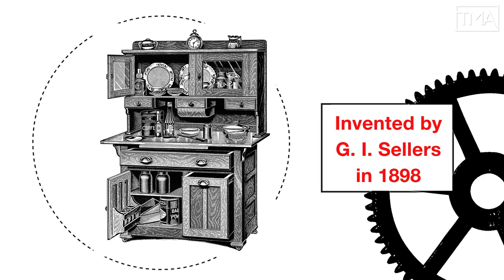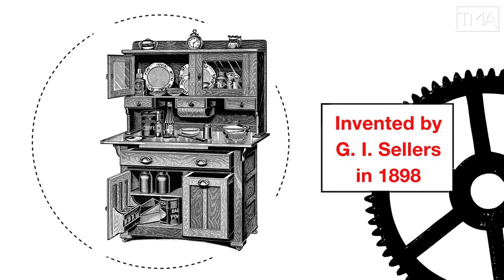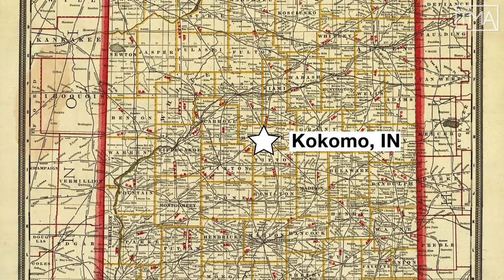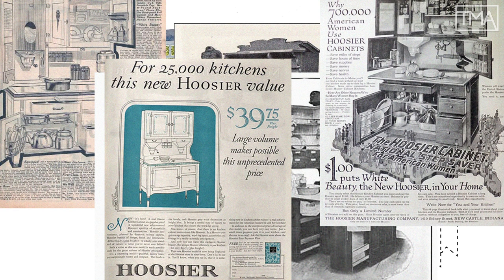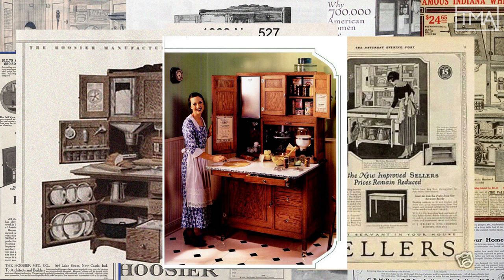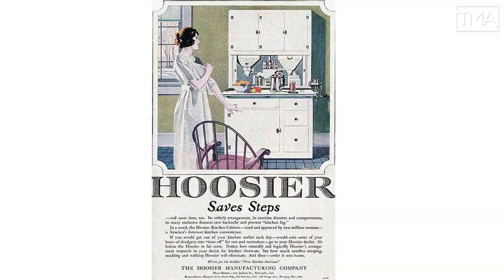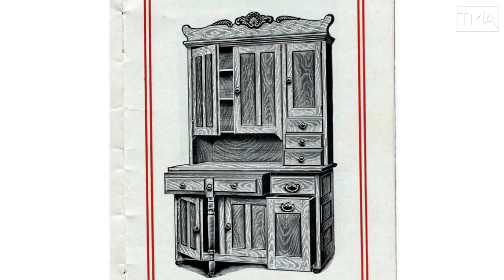In 1898, GI Sellers made the first accessory-packed kitchen gadget designed to be an all-in-one ingredient storage and workstation — in the Hoosier state. Pretty soon there were dozens of cabinet makers and woodworking companies making more and more elaborate versions of this not-so-simple simplifying kitchen cupboard. You want grain dispensers, meat grinder, flour bin and sifter? The Hoosier Cabinet's promise was to literally save steps by putting everything a housewife needed in one place.